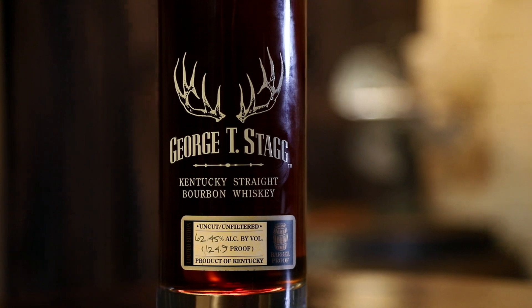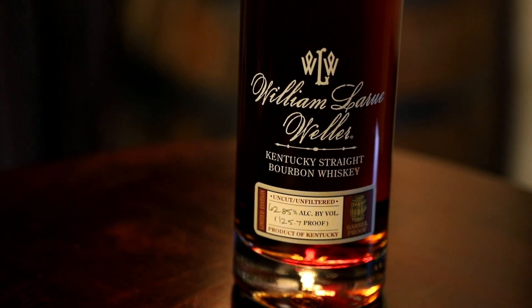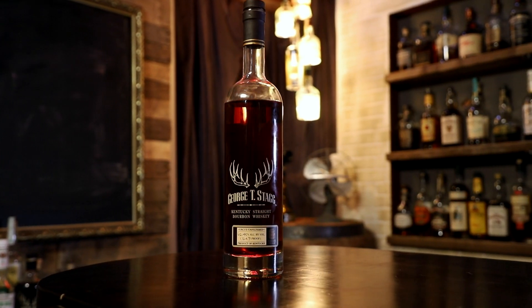We've uncorked these in the past but not this year, so we're doing both in a special uncorking. Perry is bringing one to the table and we're bringing the other — a little swapsies. The George T. Stagg is a 15-year this year and the William Larue Weller is a 12-year. Fun fact: there are fewer bottles produced of both than last year, making them even more scarce. The Stagg is actually almost one proof point lower than usual, which is not normal — it's typically one of the highest.